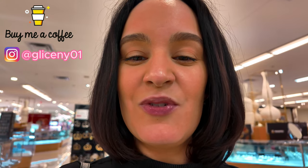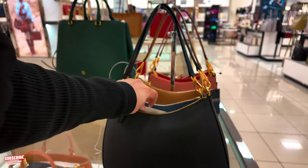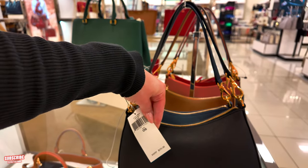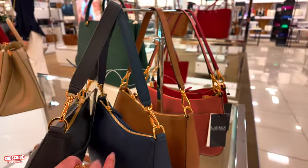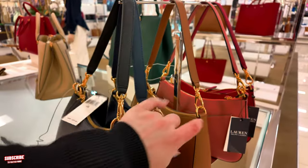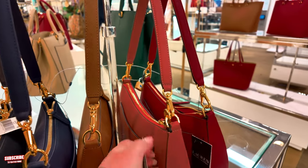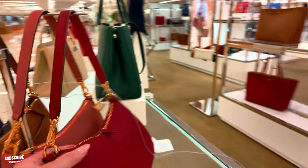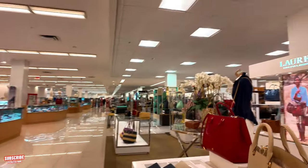I want to thank everybody for your birthday wishes — I am so thankful for all your beautiful messages. Let's start over here. Ralph Lauren, guys — $225 for this Ralph Lauren carryover in black. They also come in navy blue, toffee, pink mahogany, and a beautiful red color as well. Super nice, I love Ralph Lauren.